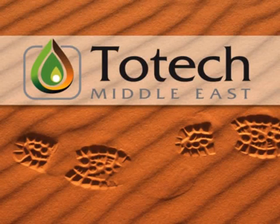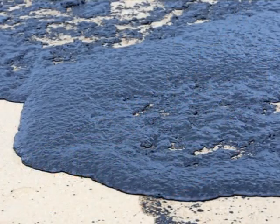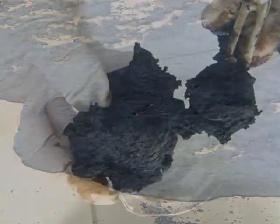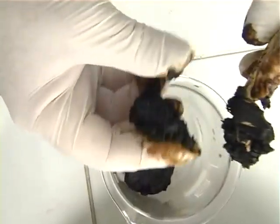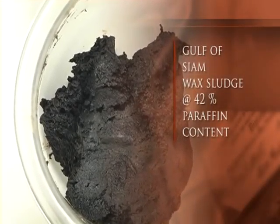Global statistics show that not all oil produced goes to a refinery. Hundreds of thousands of barrels are lost in waste every year through transport and wax precipitation — from supertankers, pipelines, tanks and sludge pits. This waxy oil sludge is a significant problem area for the oil industry.